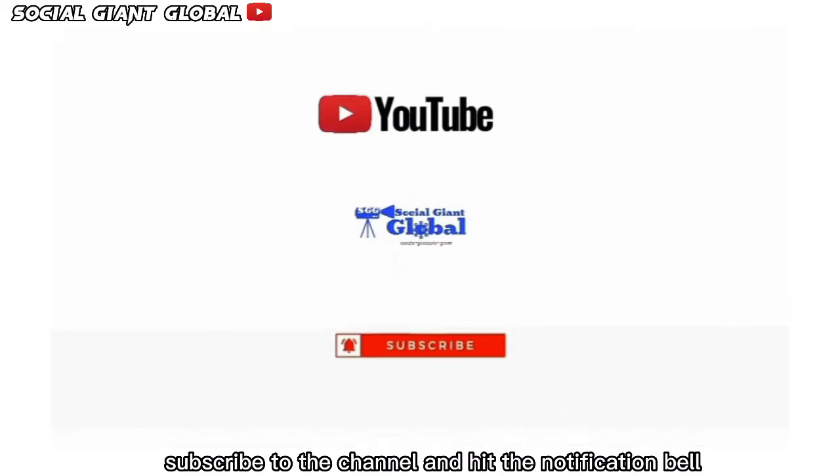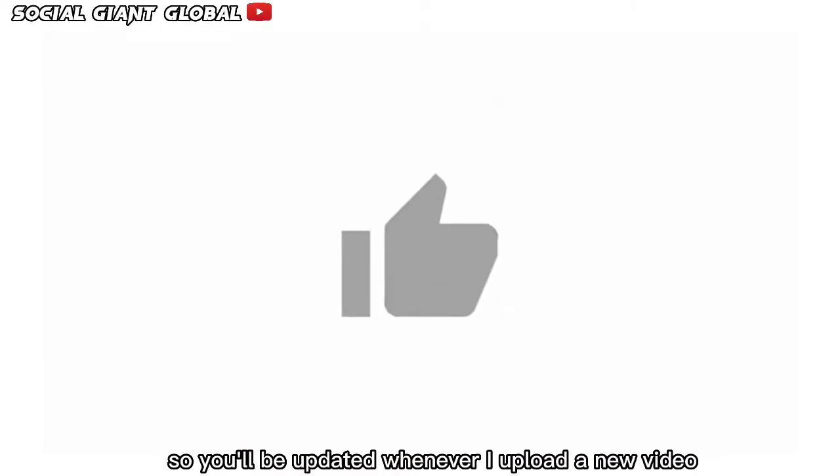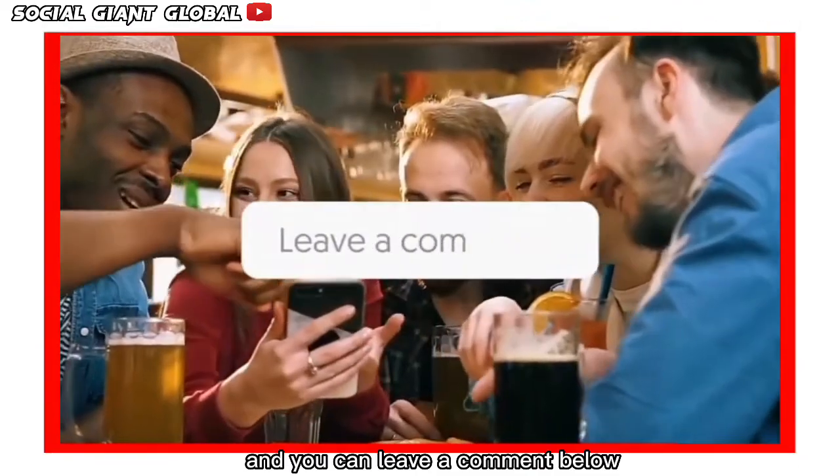Subscribe to the channel and hit the notification bell so you'll be updated whenever I upload a new video. Like this video and you can leave a comment below.